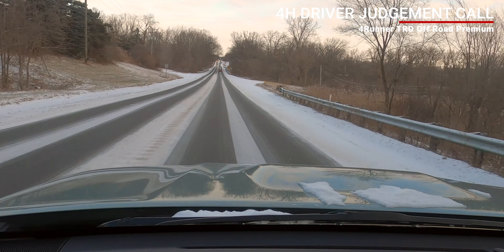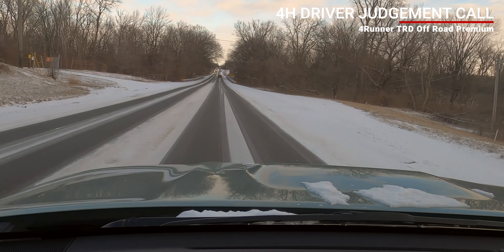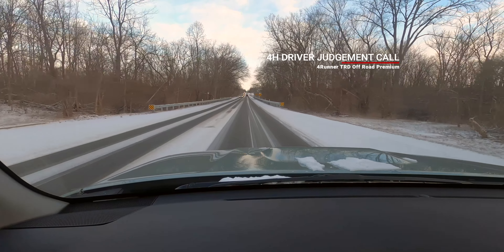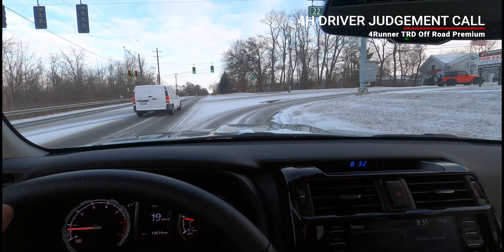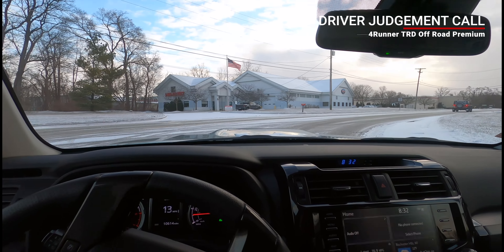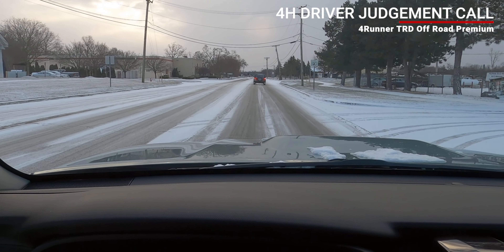Strategically, I just want to show you guys what I'm dealing with out here. I'm in four high — just came down a hill, there's traffic, and it's early in the day. I have a few more miles in front of me. There you go — definite four-high day. I've got a two-door Jeep in front of me.